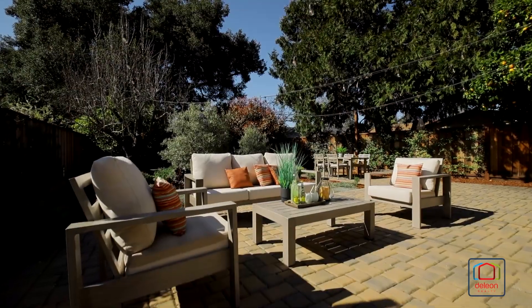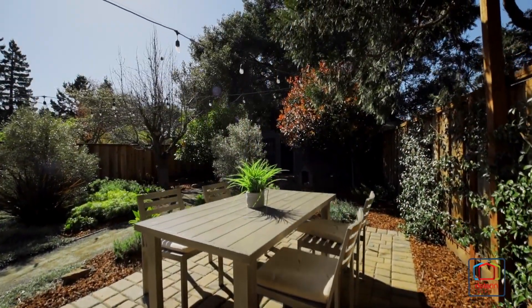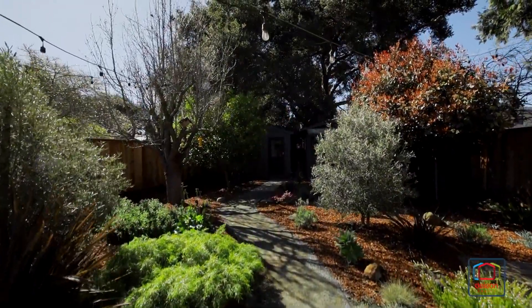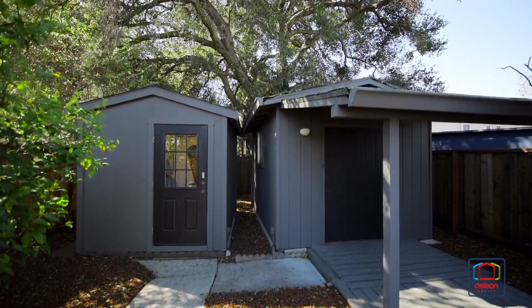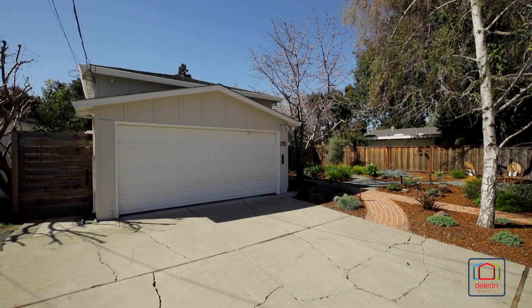Enjoy an indoor-outdoor lifestyle in the expansive backyard, featuring patio space, colorful plantings, and two versatile sheds perfect for use as an office, workroom, exercise room, and more. This home also includes a tankless water heater and an attached two-car garage.